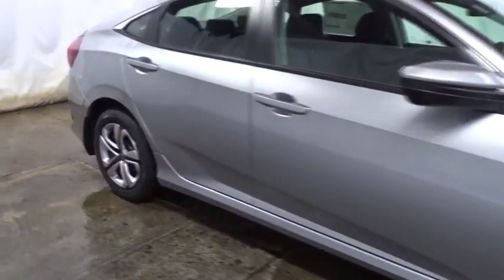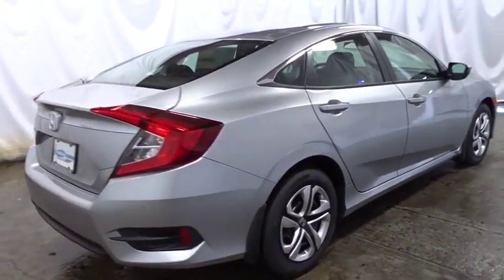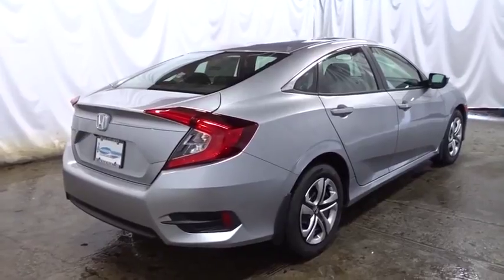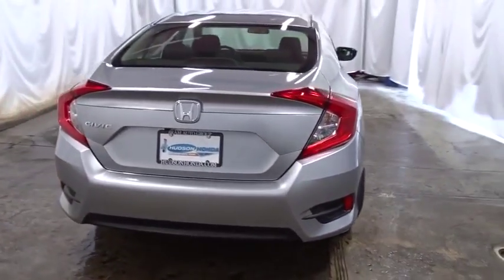Day and night rear view mirror, brake assist, cloth seat trim, automatic air conditioning, body color door handles, engine immobilizer, power rear window sunshade, low tire pressure warning, four-piece floor mat set.